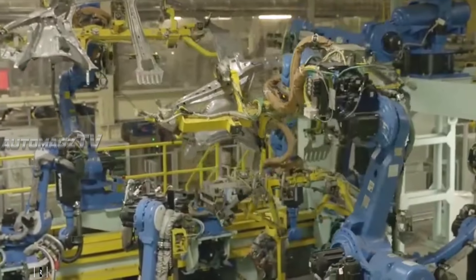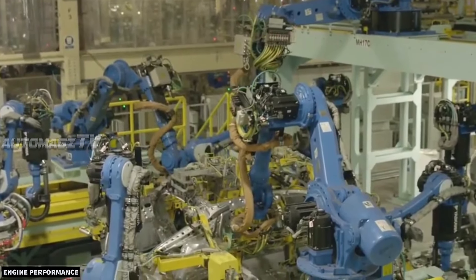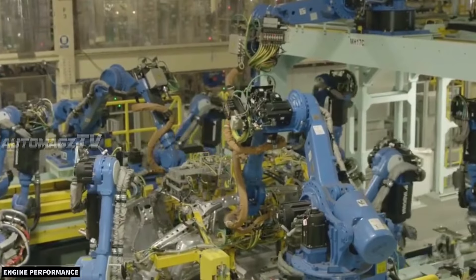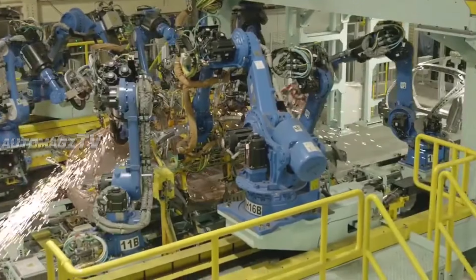Under the hood, the 2026 Honda Civic offers a range of engine options, including a more fuel-efficient turbocharged 1.5-liter engine and a naturally aspirated 2.0-liter four-cylinder.